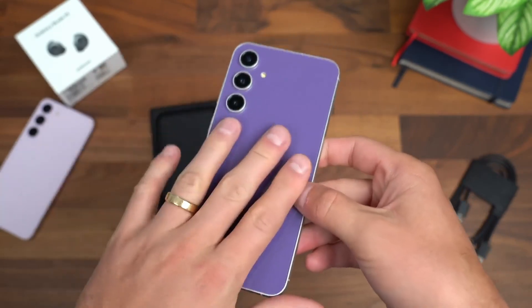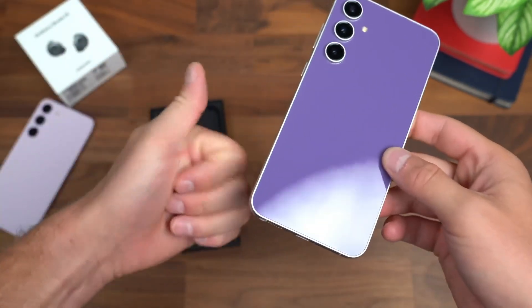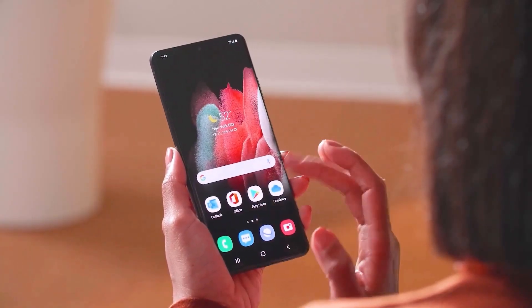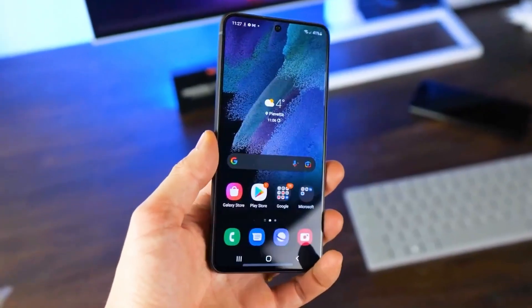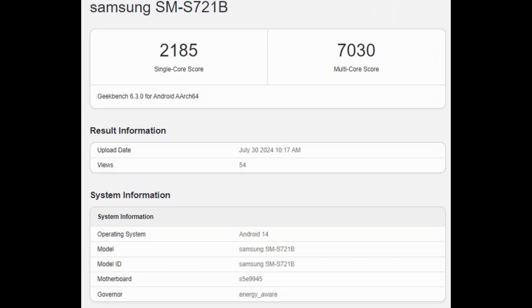Following the Galaxy S23 Fan Edition's release in October, its successor, the Galaxy S24 Fan Edition, is expected to debut around the same time this year. The Fan Edition phone with model number SM-S721B recently recorded benchmark results on Geekbench.